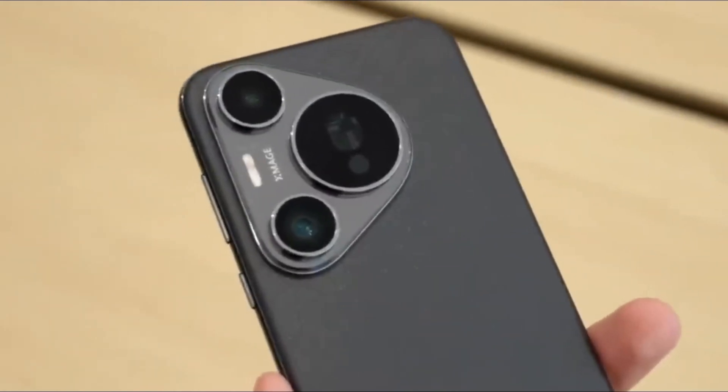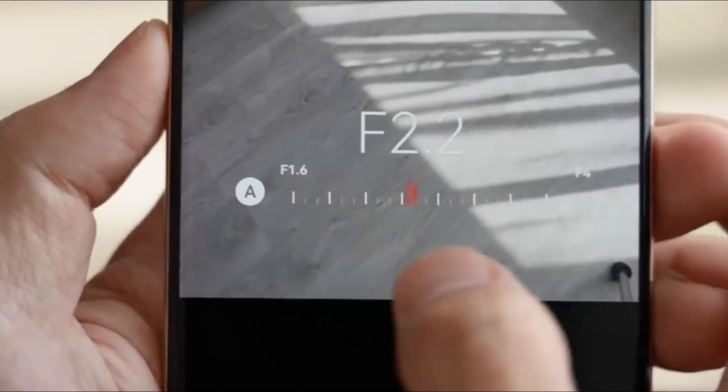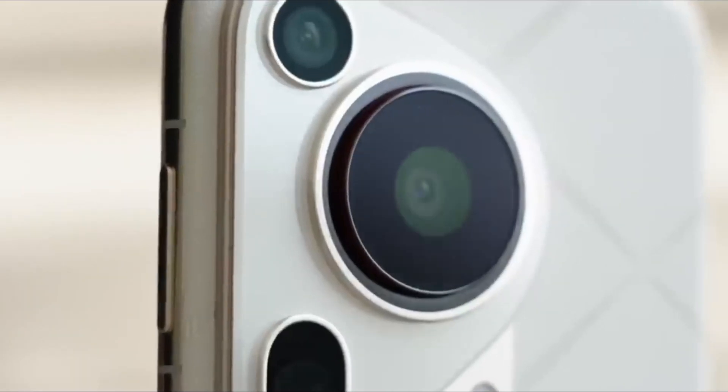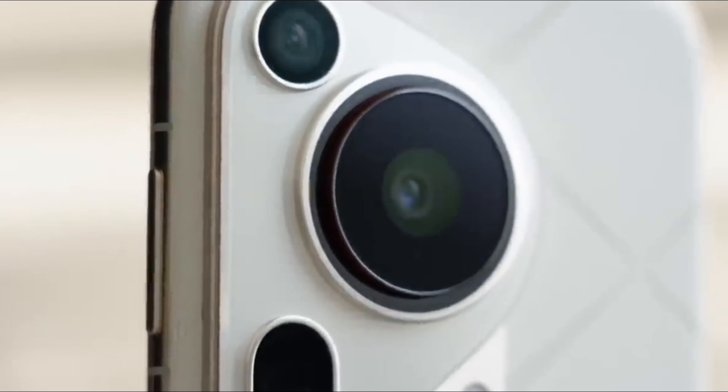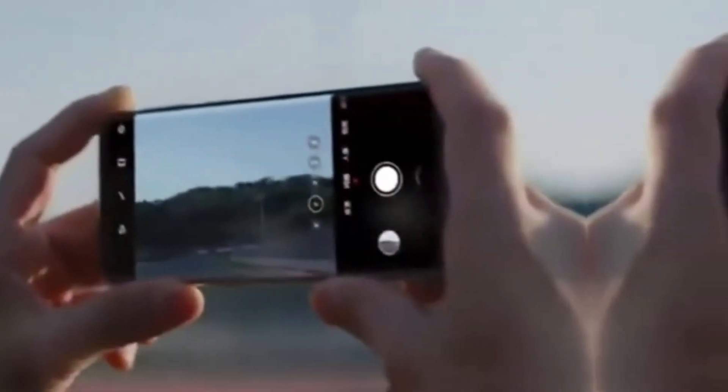With smartphone displays evolving rapidly, the shift to dual-layer OLED could be a game-changer. This technology not only enhances screen performance, but also contributes to better energy efficiency, making devices last longer on a single charge. Huawei's decision to explore this upgrade shows its commitment to staying ahead in the premium smartphone market.